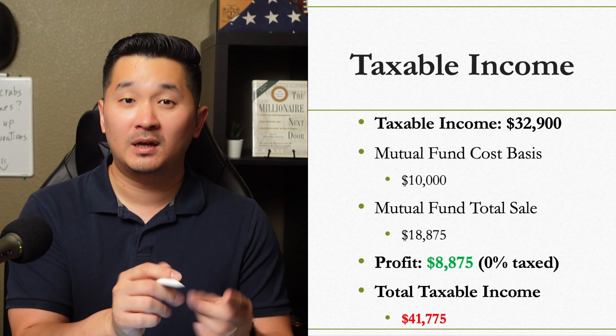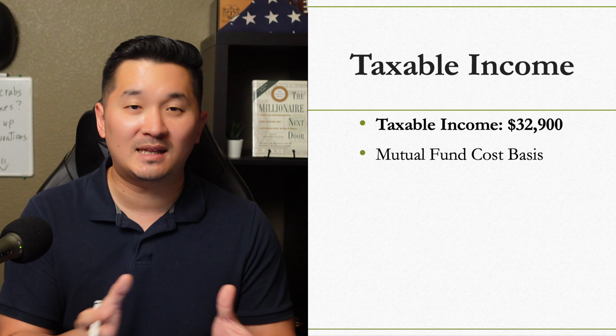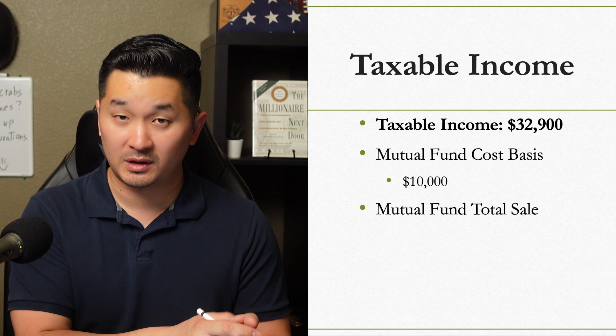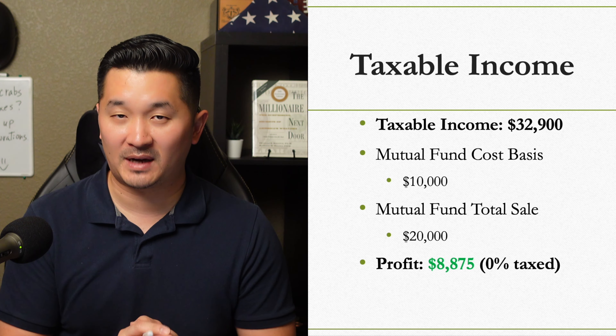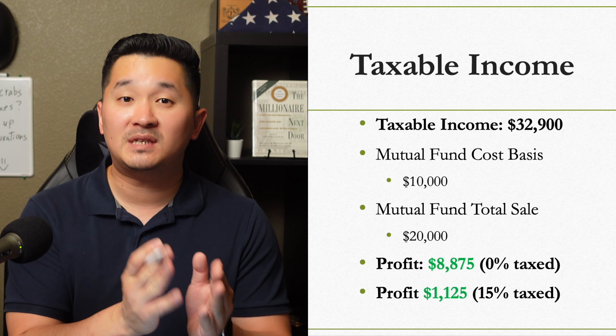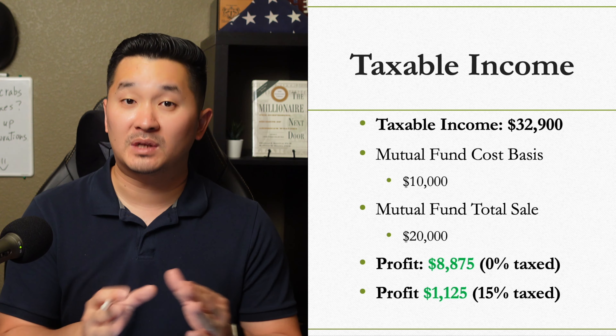But what if your profit was more than expected and you made $10,000 from selling your mutual fund? You would still pay $0 up to $8,875, and then pay 15% of the remaining $1,125 from the gains you made.